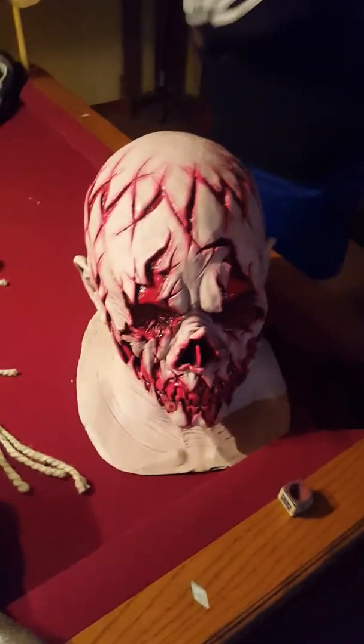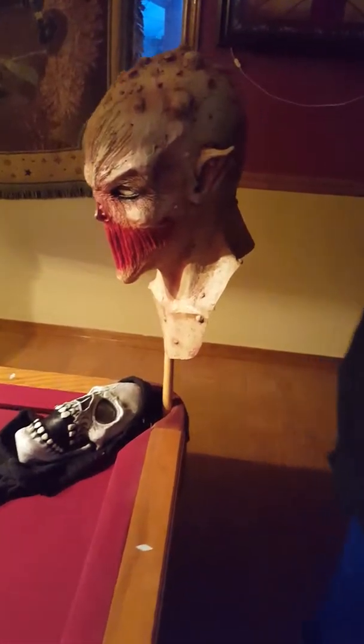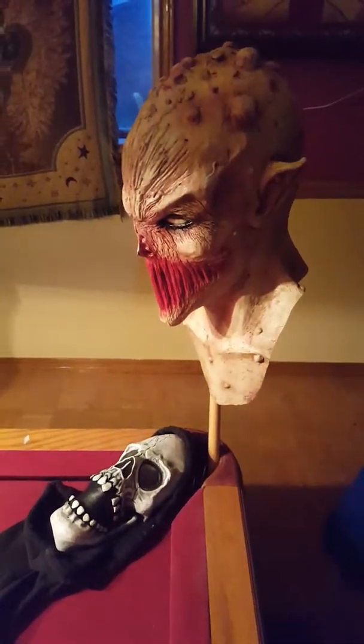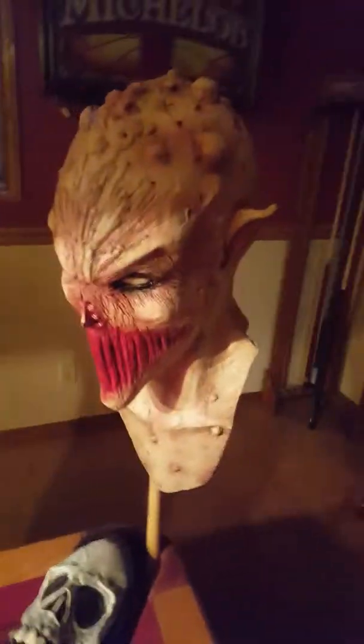Alright, this one you've probably seen — if you look up Halloween mask, this is a lot of what you see. What is that called? I forgot what this one's called. I can't remember. It's really nice though — look at the eyes.